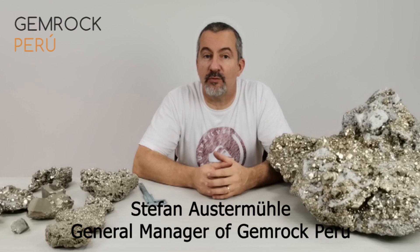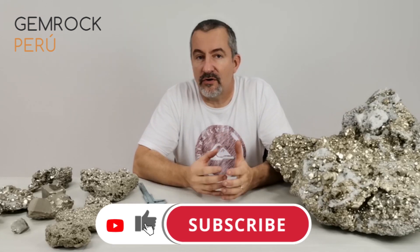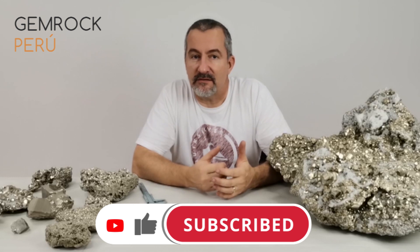Hi guys! Today I would like to talk to you about pyrite because there's a lot to talk and to learn about pyrite. In case you ever want to buy pyrite, you need to know the terms used by pyrite diggers like me.